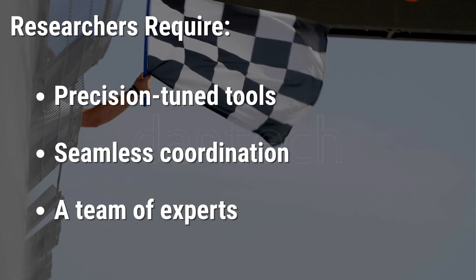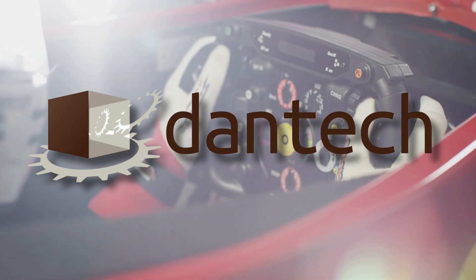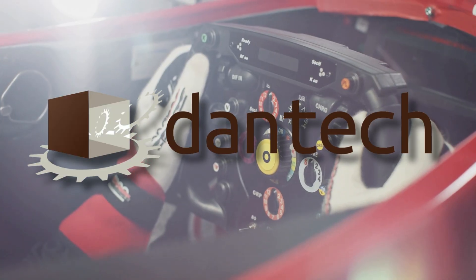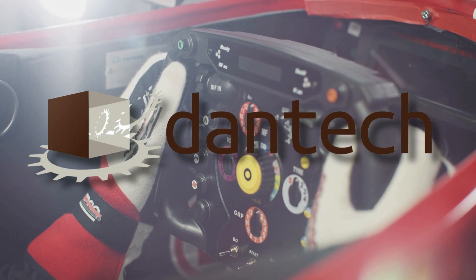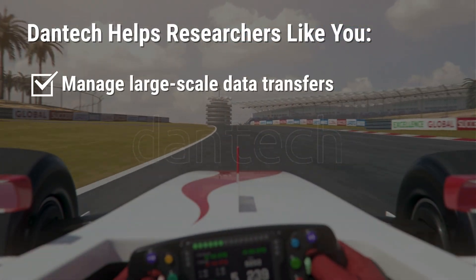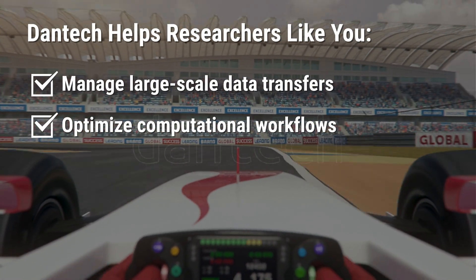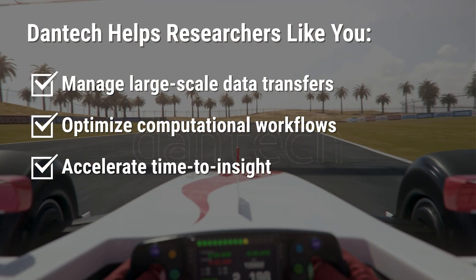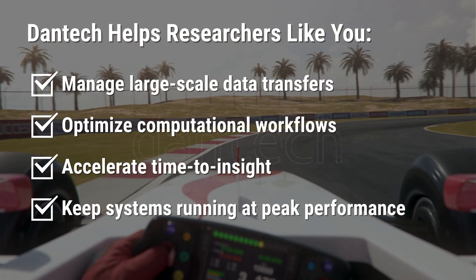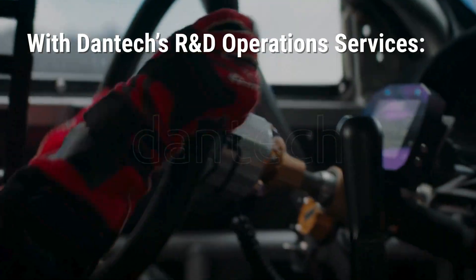We at Dantec are the pit crew your work demands. With over decades of experience, our team is built to anticipate challenges, streamline operations, and keep you in the lead — from managing large-scale data transfers with services like MLaDU to optimizing computational workflows and accelerating time to insight. Dantec ensures that the systems supporting your science perform at their best, so you can stay focused on what matters most.